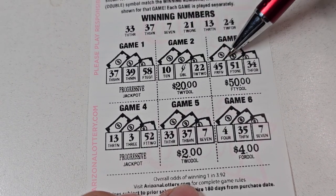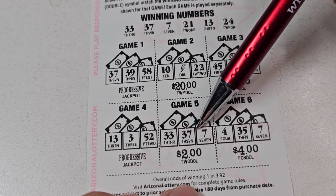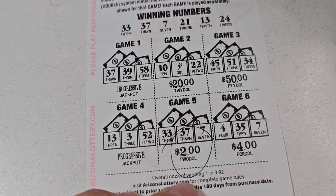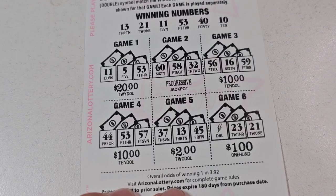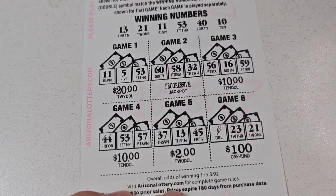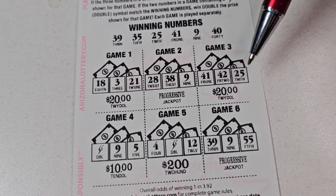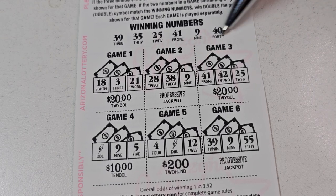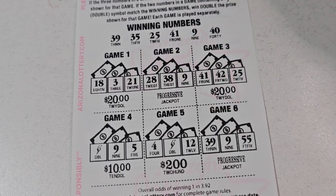37. No, 10. No, 45. No, 13 — yep! 33, 37, 7 — we got another win! Four bucks. Nope, so that's two — we should be at about 62. We have a couple more tickets left. 11, 5, 60, 56, 44, 37, 23, 21, nope. Last two! 18, 28, 40, 41, 42, nope. 9, 5, 4, 12. No.